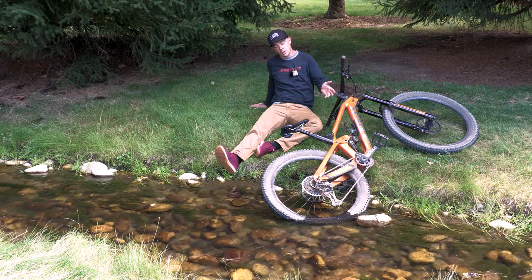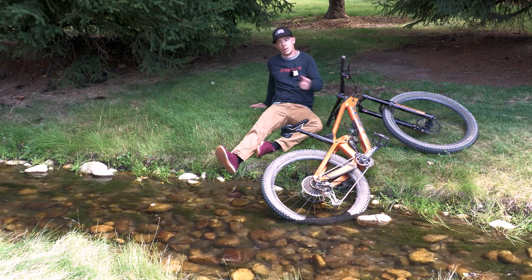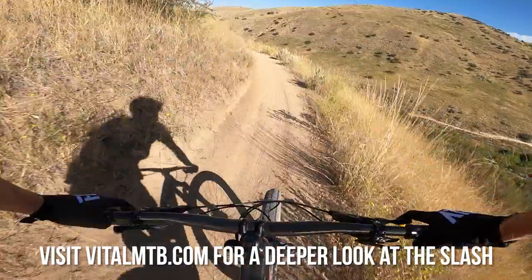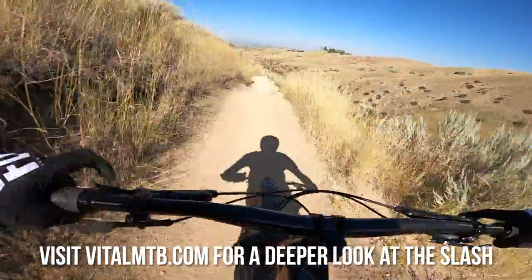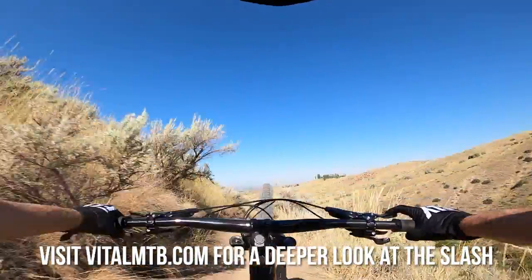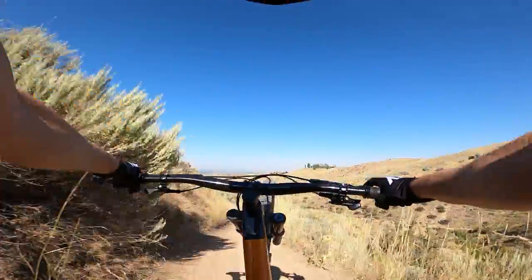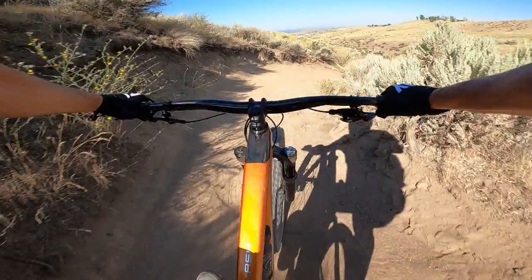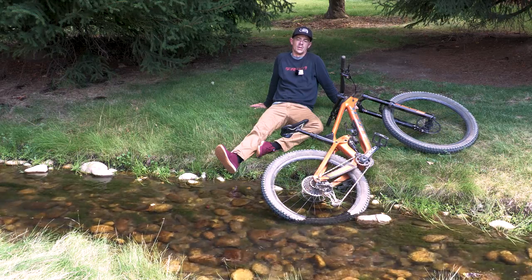Are you one of the early buyers of the Trek Slash? We want to hear from you — make sure you leave a comment below. For the full review including specs and geometry on the all-new Trek Slash, go to vitalmtb.com. For more content like this, make sure you like, subscribe, and hit that bell for notifications. Until next time, we'll see you on the trails.